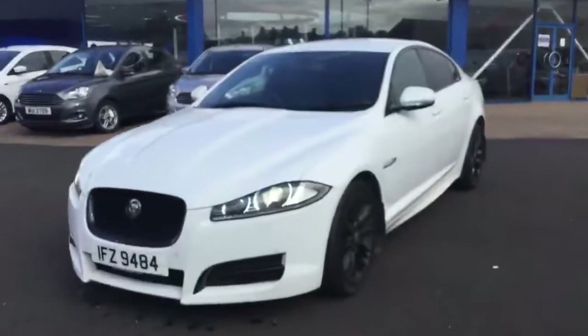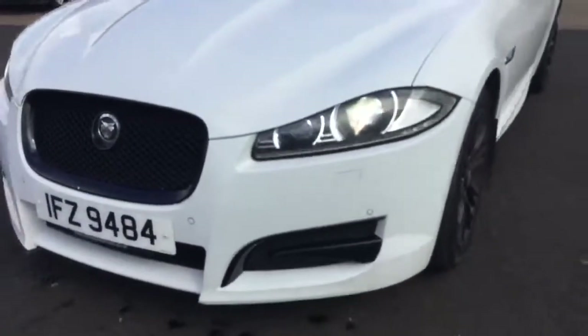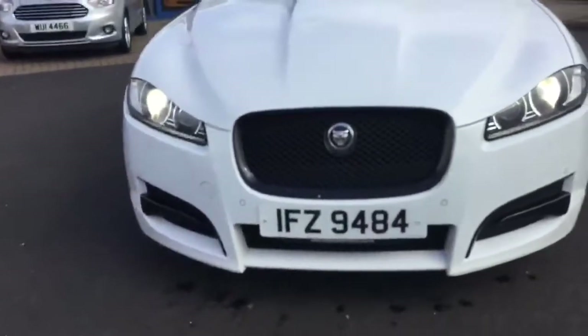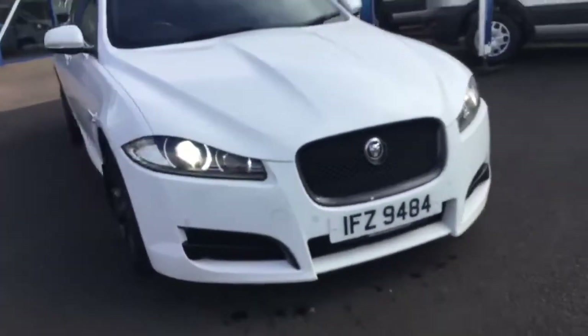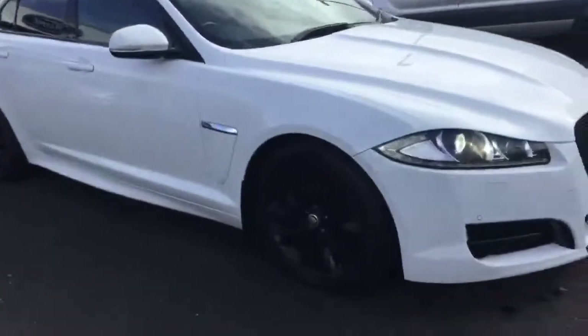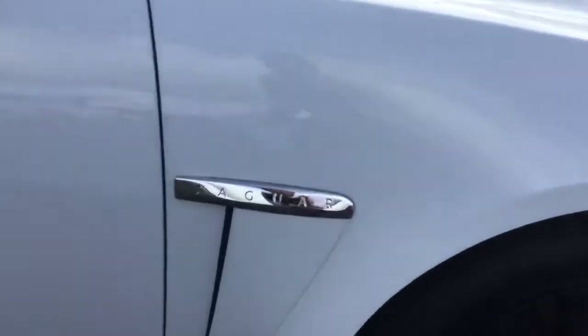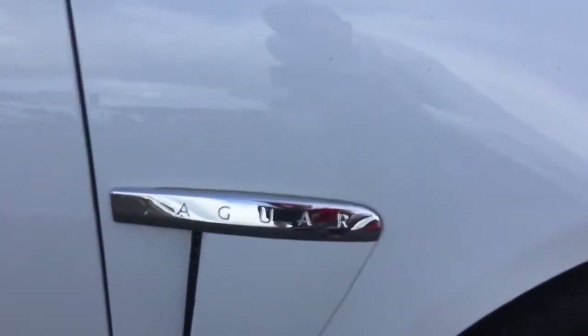Making your way around the car, first of all you can see the beautiful LED front lights, you've got the honeycomb front grille. This is in the frozen white colour, you've got the black 18-inch alloy wheels and lovely front Jaguar wing badges.